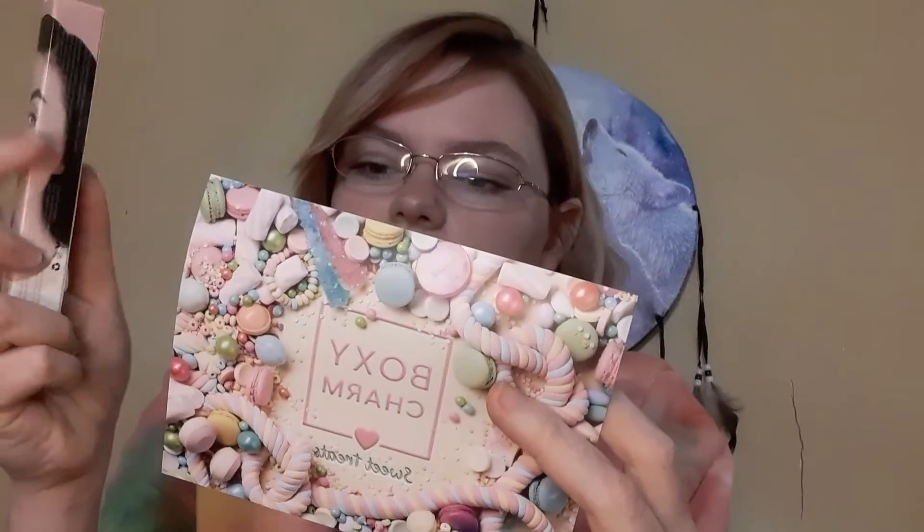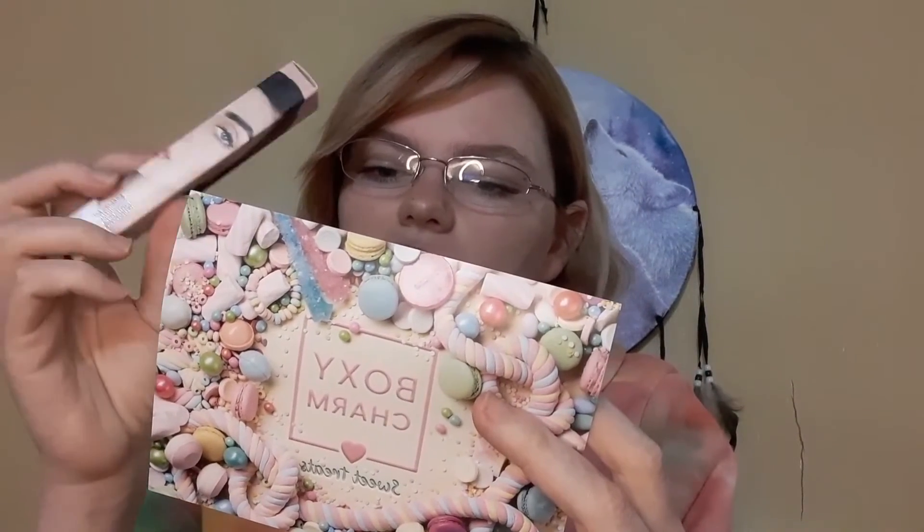The next item in my box is the Queen Studio Dragon Lash mascara, which retails for $18. I actually have it on my eyes right now — it's the only makeup I have on my face today. I had to try it and I do like it.